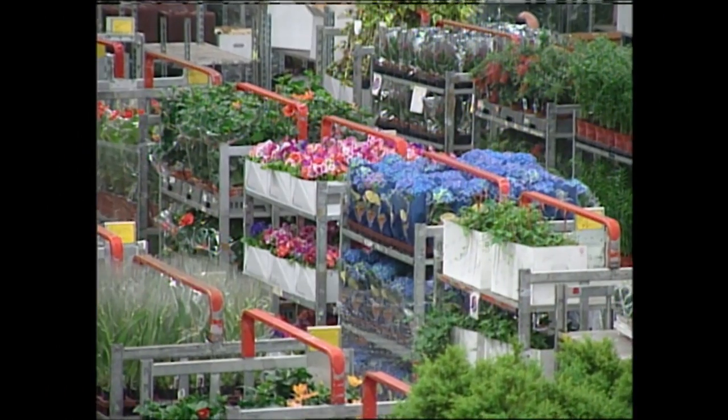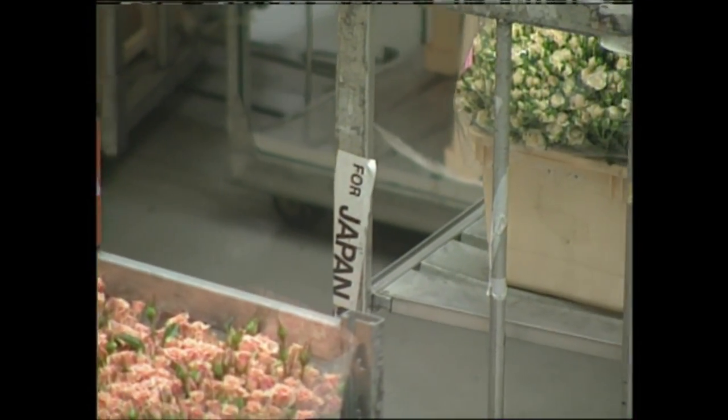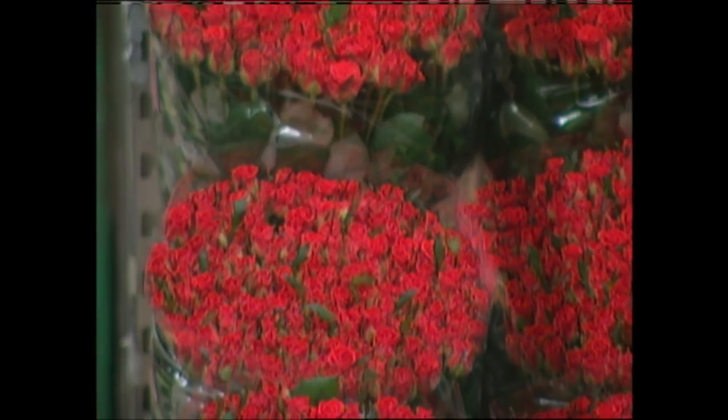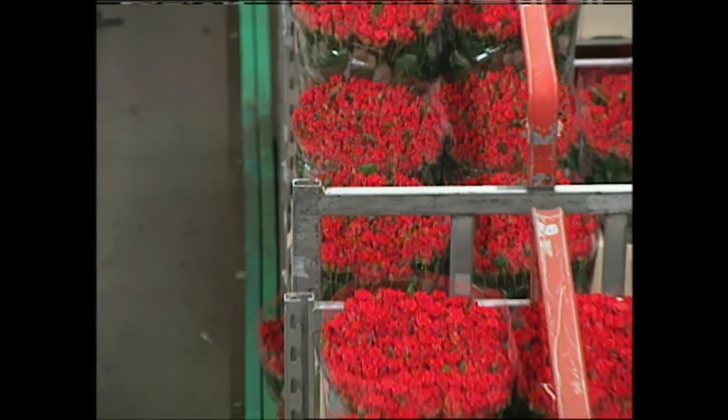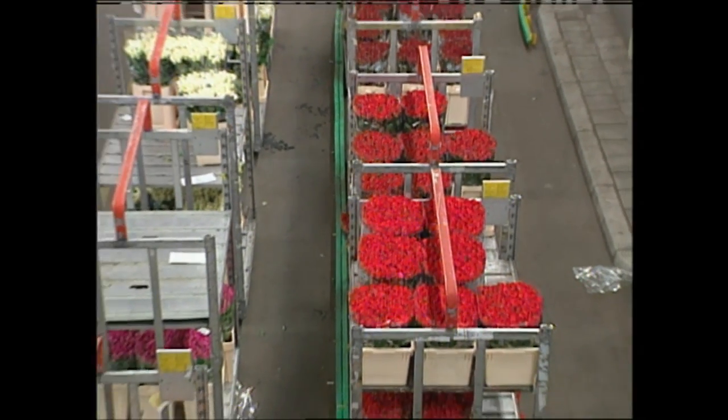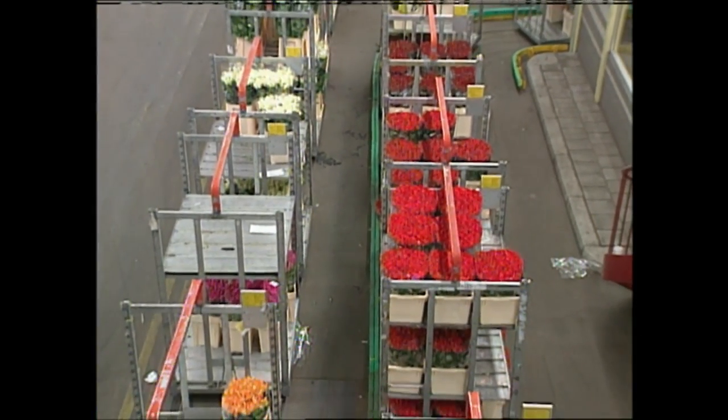It starts here at 6:30 and takes until 9:30 — only about three to three-and-a-half hours. And 80% is for export. Half of that goes to Germany, and at the moment 4% is going to America. If you've ever had a question about the love of flowers worldwide, the millions of blooms that come through Aalsmeer every day are proof enough of it for me.